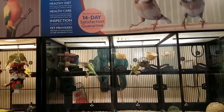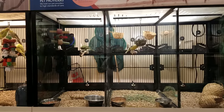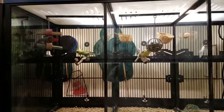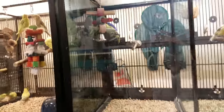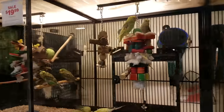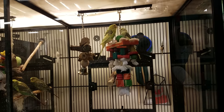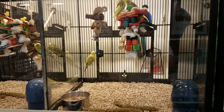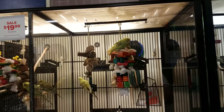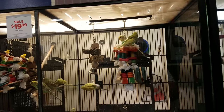Today we're in PetSmart because little one has been asking for a parakeet for a very long time. She's been doing her own research on it for months and months because it is a great responsibility. They're so tiny — I never realized how tiny they were. We're not getting one today, we're just looking right now.